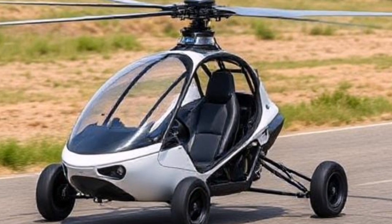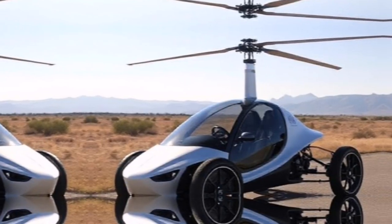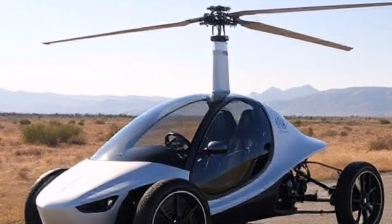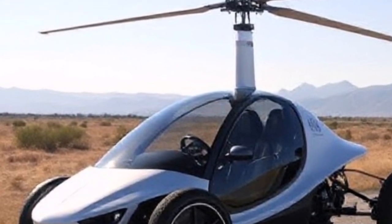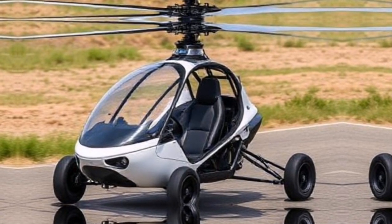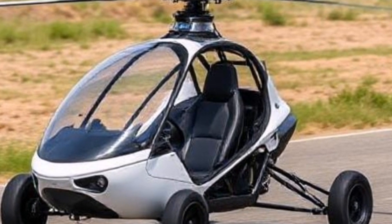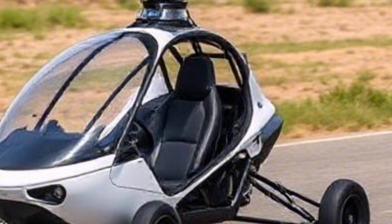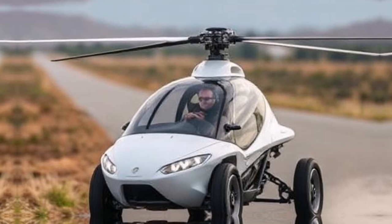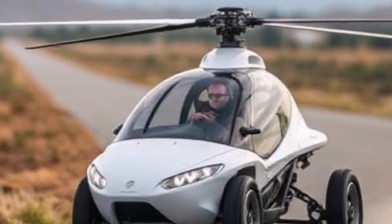As we look toward the future, the PAL-V Liberty represents a significant step forward in personal transportation. With urbanization on the rise and traffic congestion becoming more prevalent, flying cars could be part of the solution. The integration of flying cars into our transportation systems could revolutionize how we think about travel, opening up new possibilities for urban planning and infrastructure development. As technology advances, we may see more vehicles like this hitting the market, making personal air travel accessible to everyone.